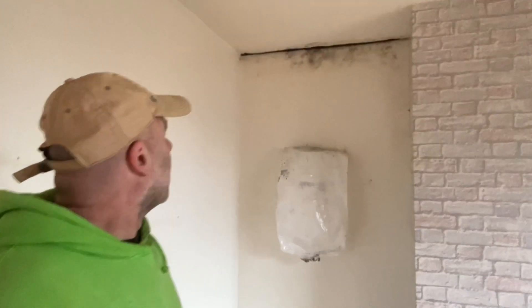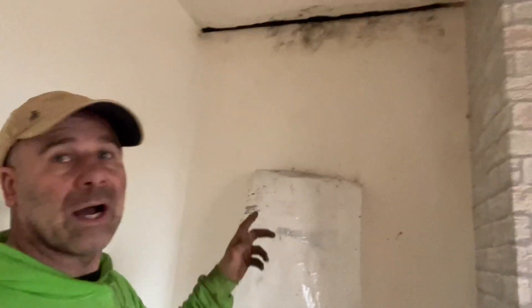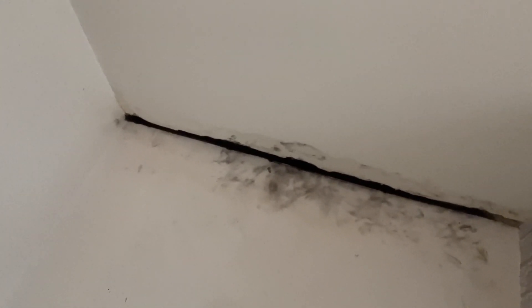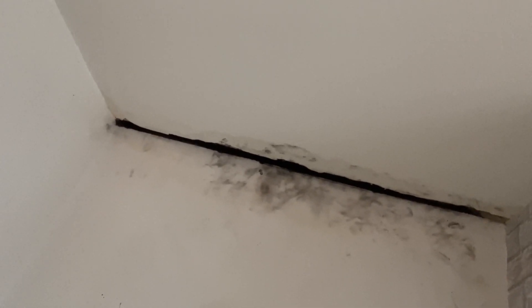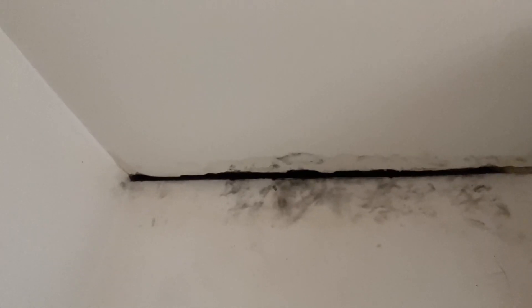So the only thing it could have been was a radiator or something. You can just about see it on top — it looks like a watermark in a wall-ceiling angle. What I've done is I've just cut it out now to see what it is, to see if there was a pipe there.